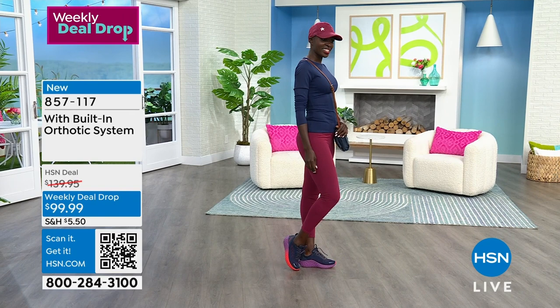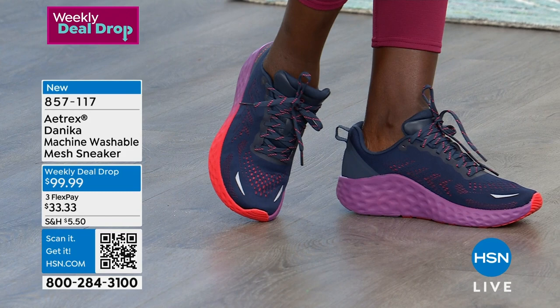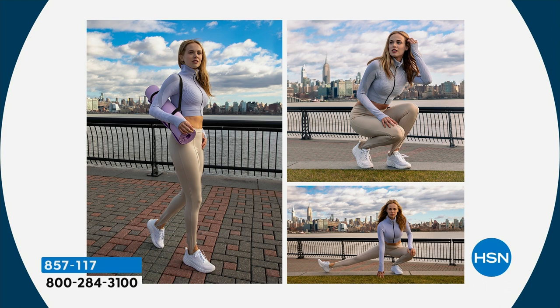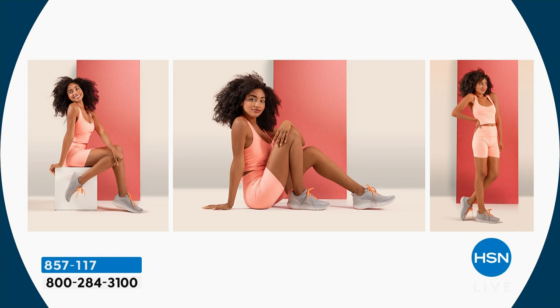All of these are getting limited. If you want to make sure you get the color and size you love, go ahead and check out using the app or online — or of course, if you're on the phone with us, we'll get to you very soon. I think the details on the gray are my favorite of the color details, but seeing them on Diana now, I can see why the navy is so popular.